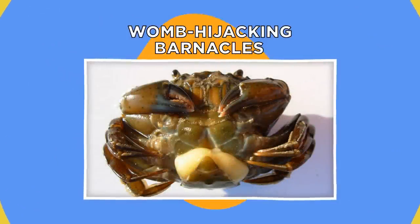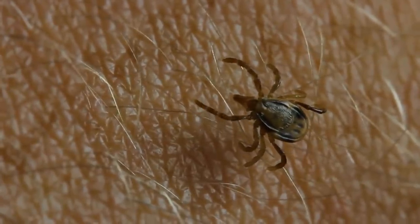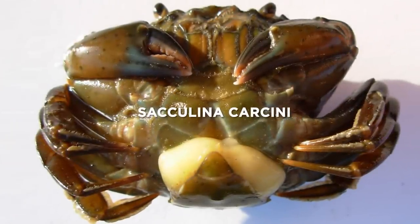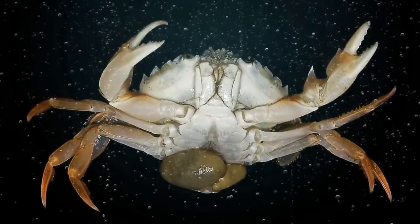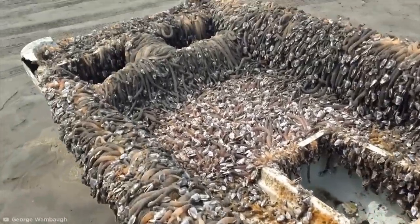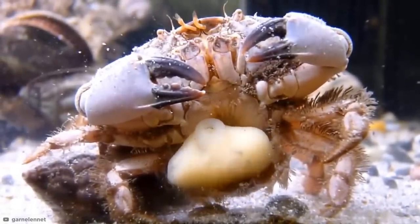Womb-hijacking barnacles. Parasites are some of the most cut-throat organisms on Earth, but their sheer badassery often gets overlooked because of how small and stealthy they are. Allow me to introduce you to Sacculina carcini, aka the womb-hijacking barnacle. It doesn't look like much, but this parasitic barnacle makes its living as a real-life body snatcher. Unlike other barnacles that are happy to stick to a rock face and filter food from the water, Sacculina carcini prefers its home to be more living.